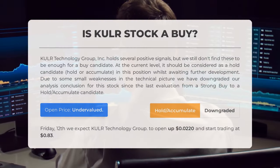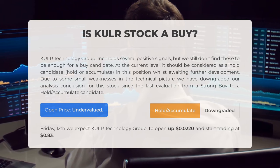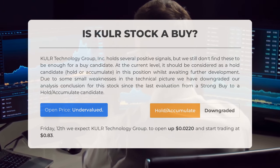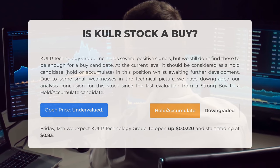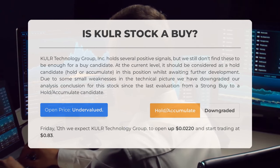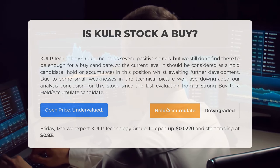Is KULR Technology Group stock a good buy? KULR Technology Group Inc. shows positive signals but falls short of being a strong buy candidate. It is advisable to consider holding or accumulating this position and monitor further developments. Some minor weaknesses in the technical aspects have led us to downgrade our assessment from strong buy to hold/accumulate. Our analysis indicates that the current price is undervalued based on recent volatility and movements.